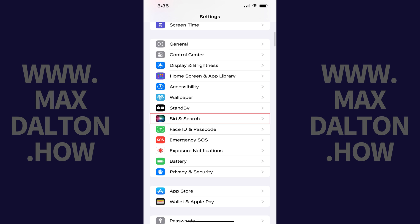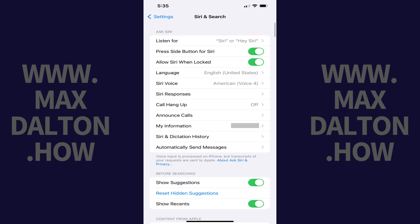Step 2. Scroll down this menu and then tap Siri and Search. The Siri and Search screen is displayed.